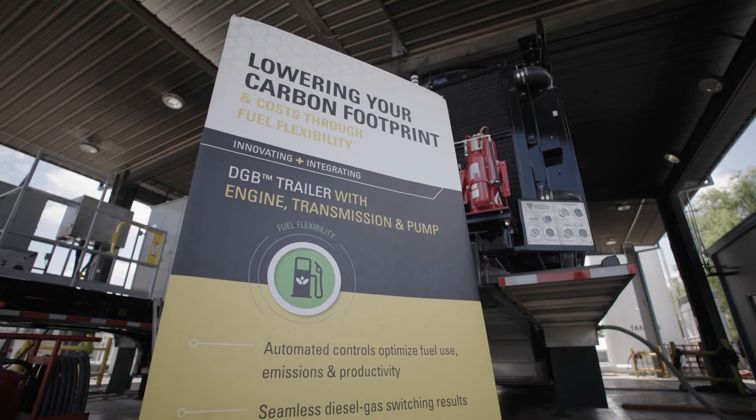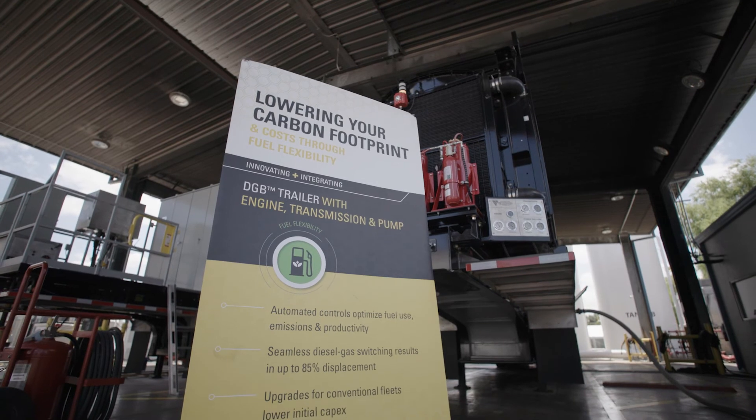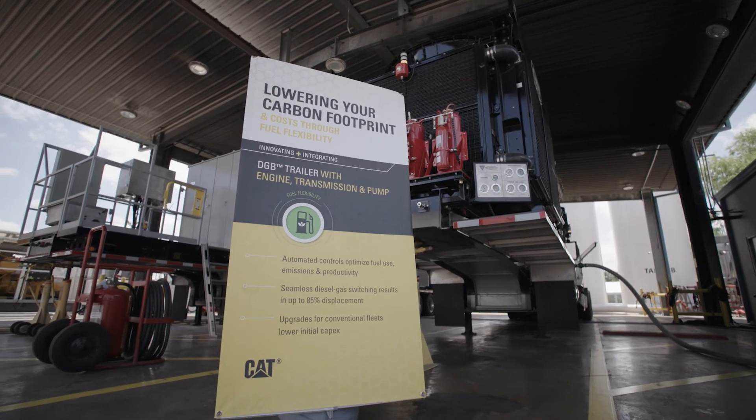We're hearing from our customers that they're under a lot of pressure to reduce their overall ESG footprint, and using technology such as what we've demonstrated here with Caterpillar and Sertaris should be able to help them more efficiently reach those goals.